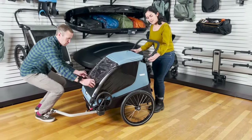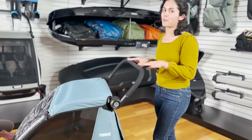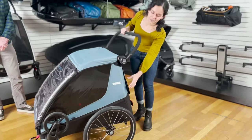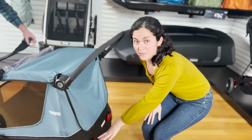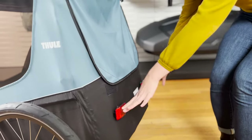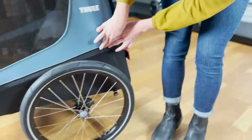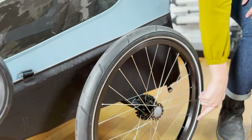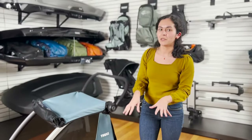It has an adjustable stroller-style handlebar, so it's easy to adjust depending on the height of the parent. And it also comes with a spacious cargo area in the back. For increased visibility and low light, we have two reflectors on the back of the trailer, as well as reflective piping on the wheels of the trailer, so that any time of day, as the sun starts to set, you'll still be visible in that low light.